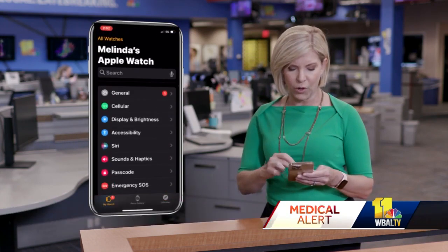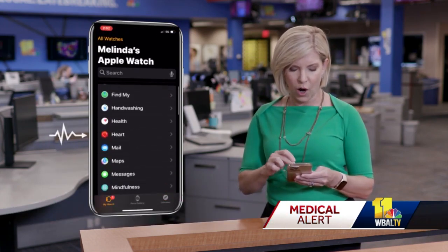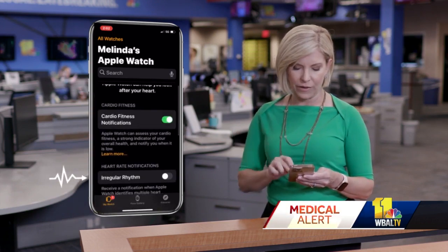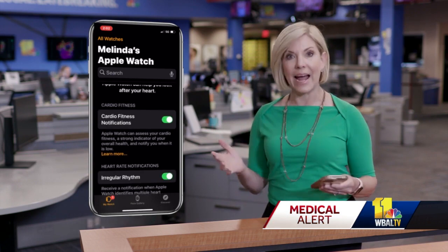The reporter gave it a try — it's really easy to set up. All you have to do is tap on the watch app on your smartphone, scroll down to Heart, tap on it, then tap on Irregular Rhythm. And now your watch is monitoring you for AFib.